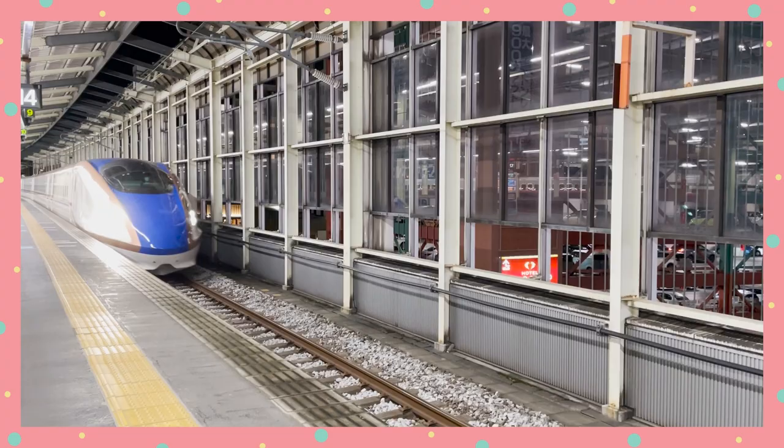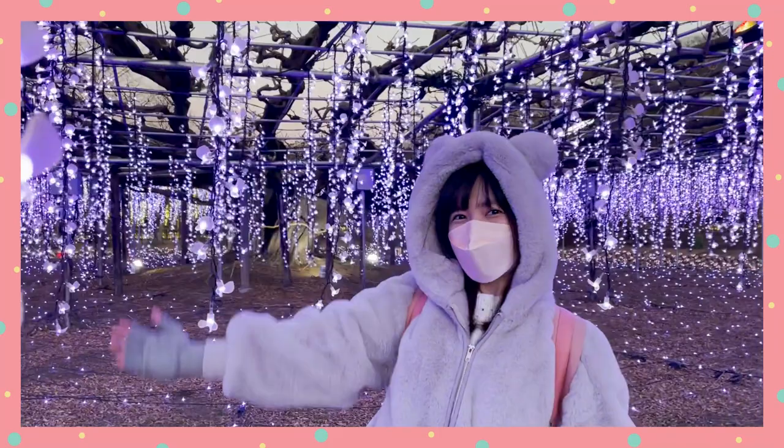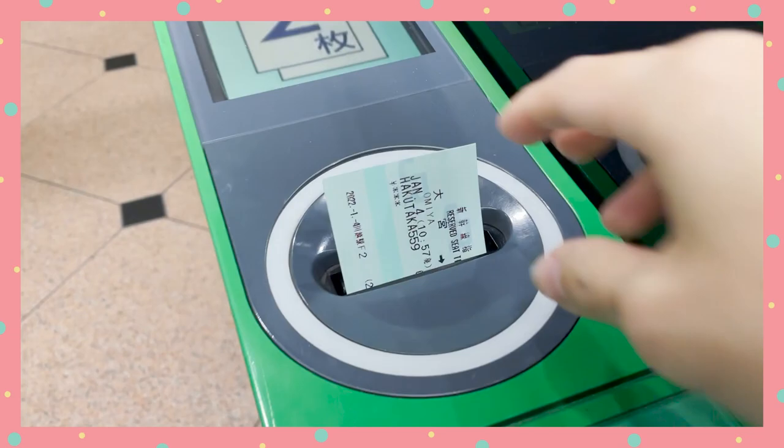Want to know how you can travel for cheap using the bullet train? I spent just a bit over 10,000 yen visiting three prefectures in three days using the Tokyo White Pass. This pass is available for all foreign passport holders — that includes both tourists and foreign residents of Japan.